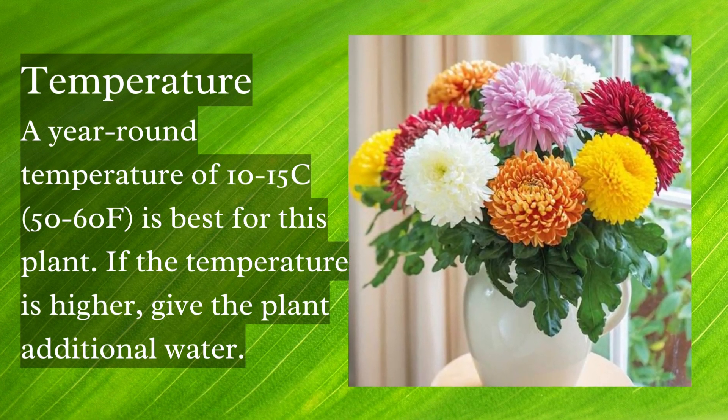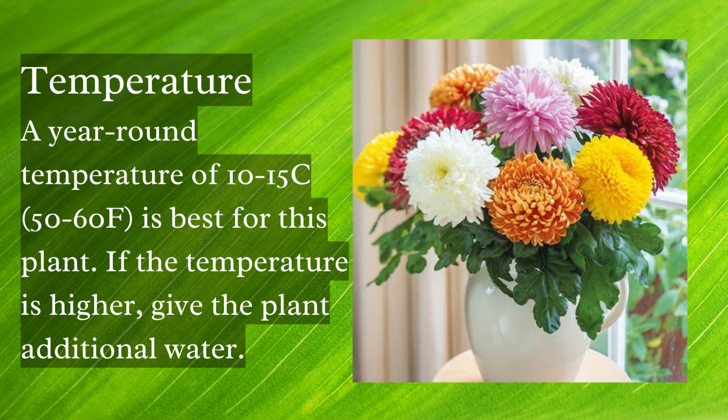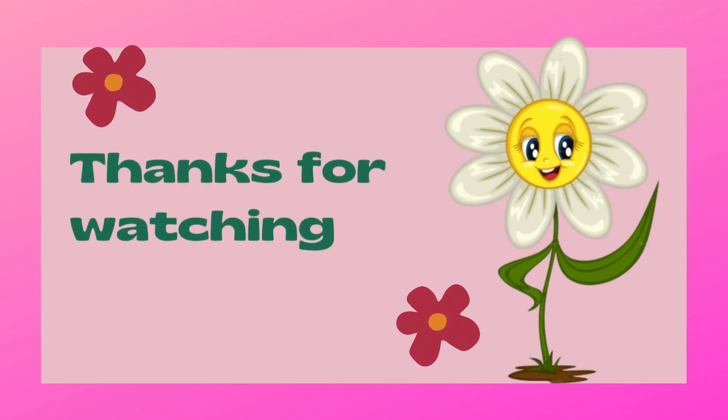A year-round temperature of 10 to 15 degrees centigrade is best for this plant. If the temperature is higher, give the plant additional water. Thanks for watching.